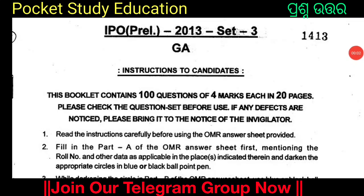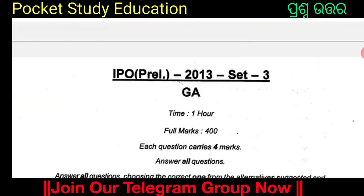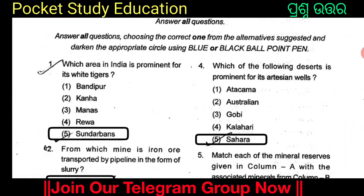I am going to talk to you about the Industrial Promotion Officer exam of 2013. In this video, I am going to discuss general knowledge questions. Let us begin with the first question.